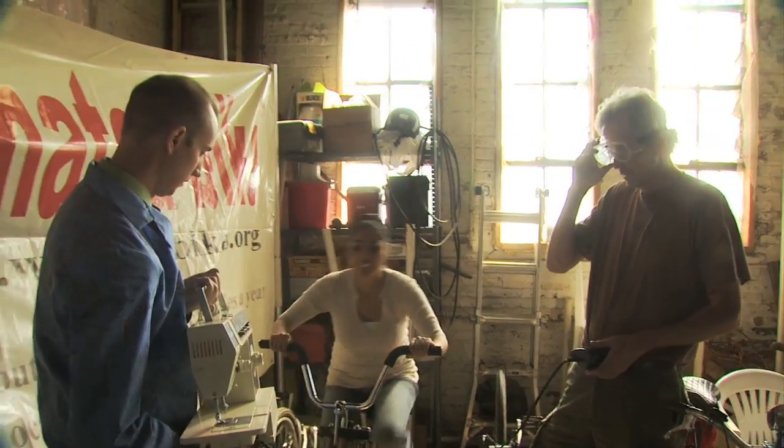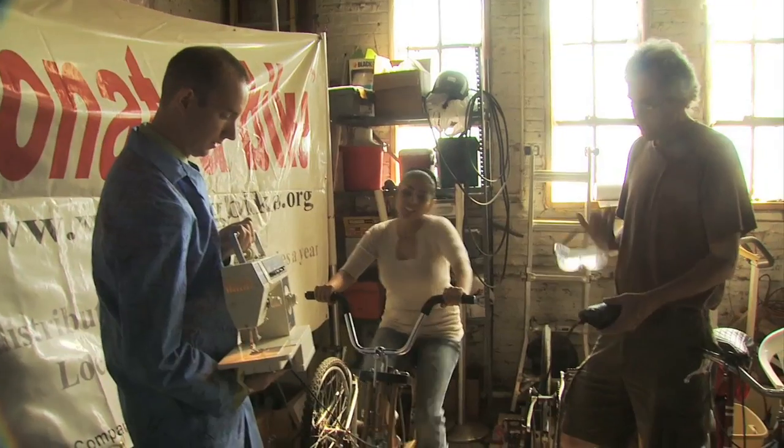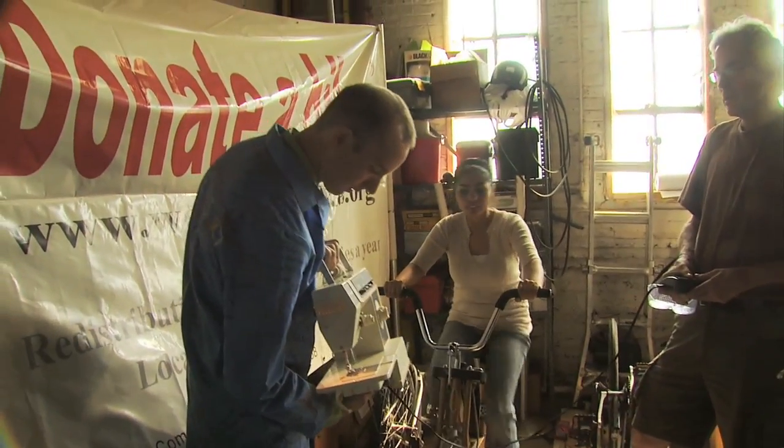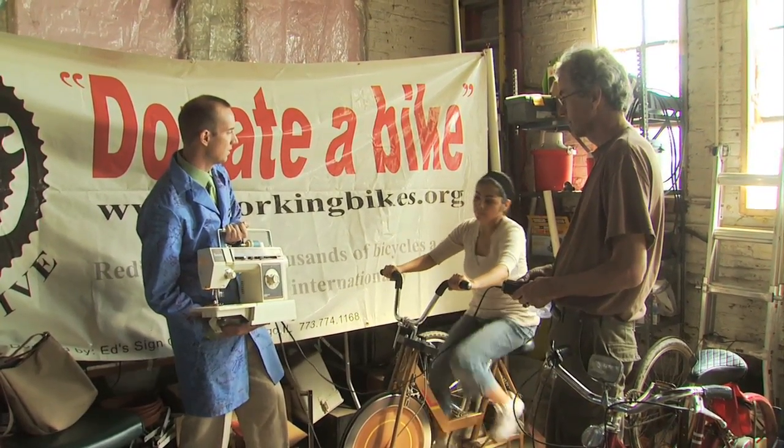How much wattage is a single rider producing? Comfortably, Rosa can do like 60 watts. You could also do sewing with a setup like this. When we're talking about watts, that's just the unit of power — voltage times current. Our electric bills come in kilowatt hours. So if Rosa were doing 100 watts for an hour, she will have done one tenth of a kilowatt hour. If it takes about 10,000 kilowatt hours to run the average home for a year, we're talking about a small army of riders. You would probably think twice about conservation.